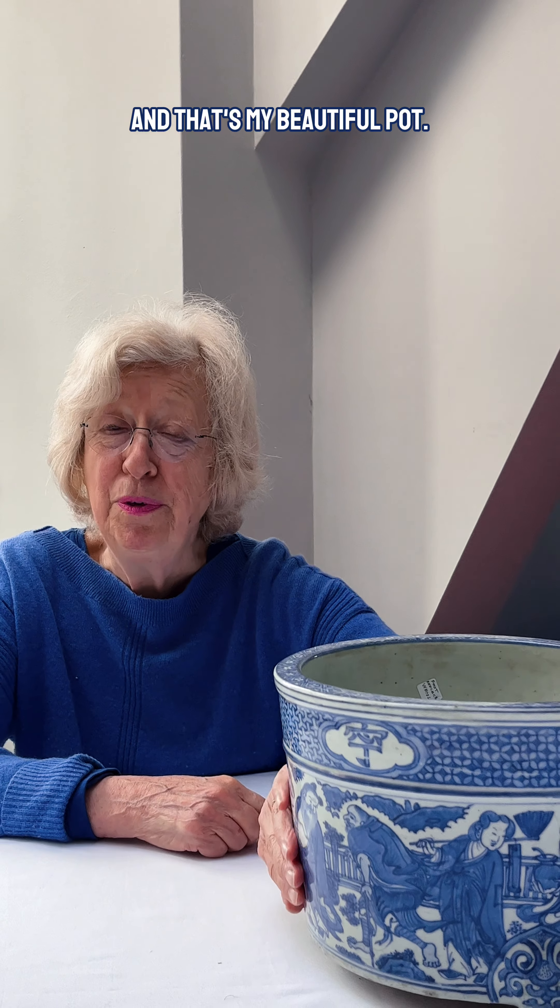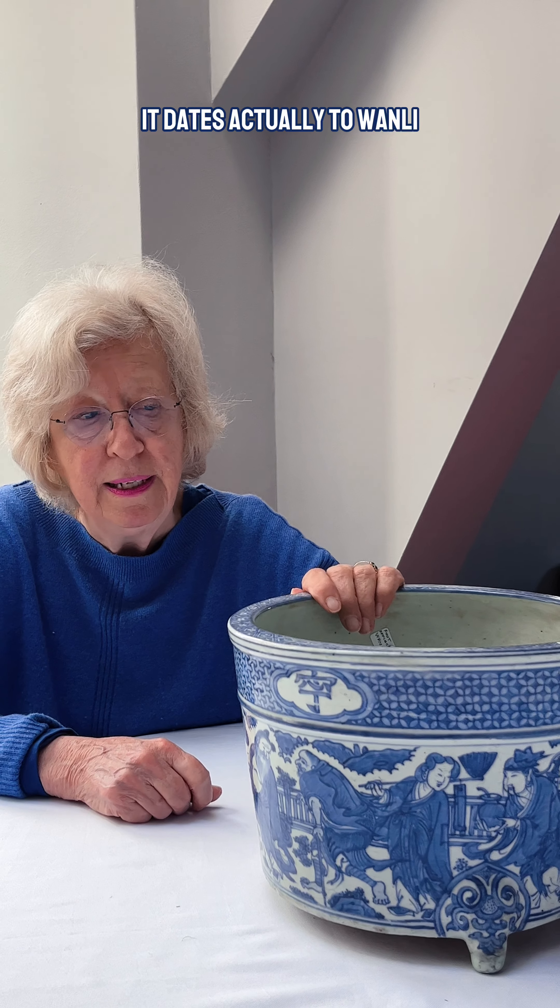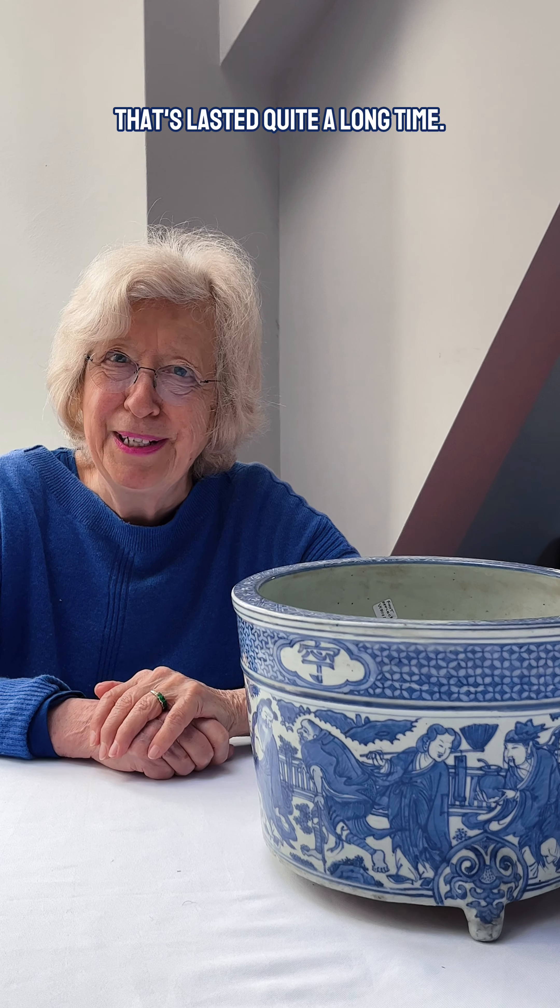And that's my beautiful pot. I should also tell you that in the Ming dynasty it dates to the Wanli period, which is 1570 to 1620. So it's quite an old pot that's lasted quite a long time.